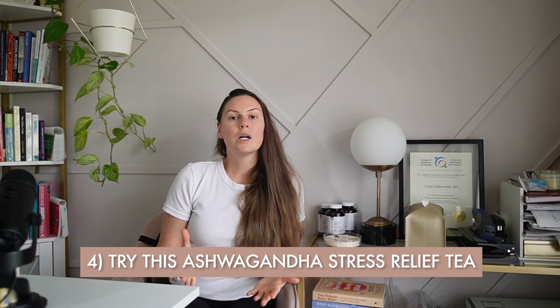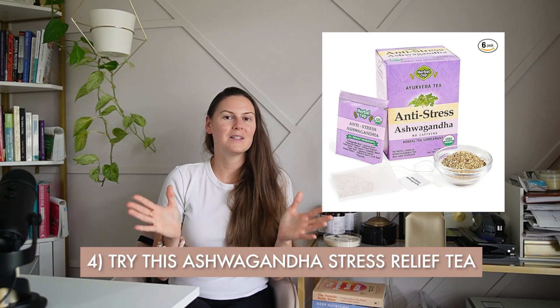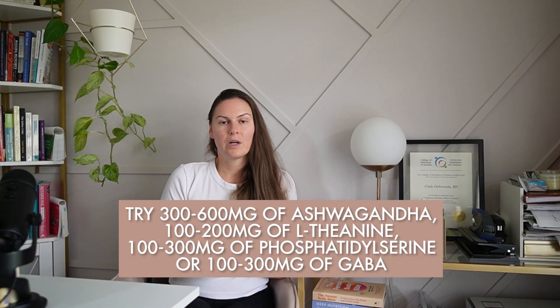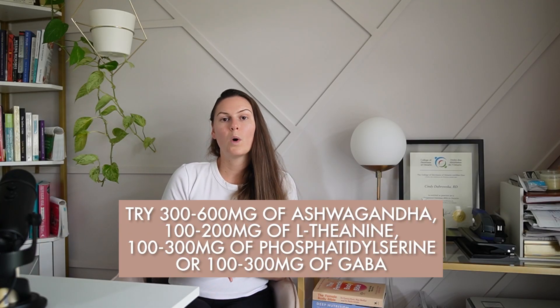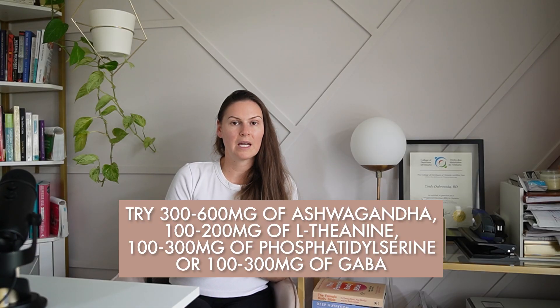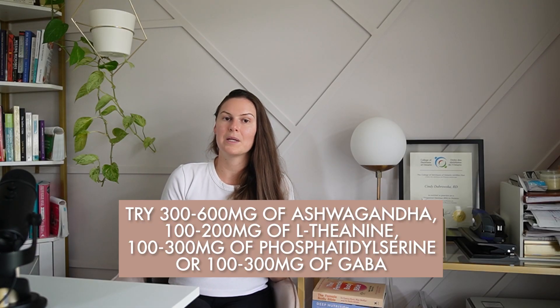Tip four for sleep: try ashwagandha stress relief tea, available on Amazon. If that's inaccessible to you, 300 to 600 milligrams of an ashwagandha supplement, 100 to 200 milligrams of L-theanine, or 100 to 300 milligrams of phosphatidylserine or GABA can be helpful for promoting restful sleep.